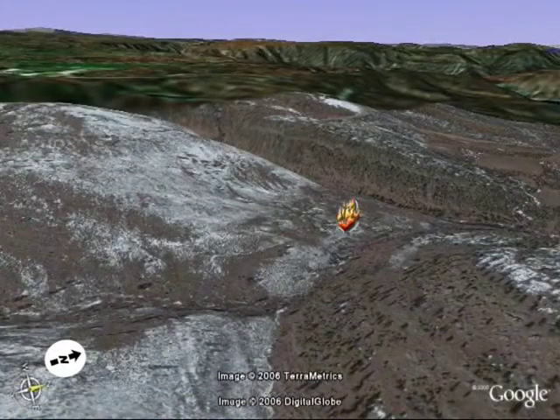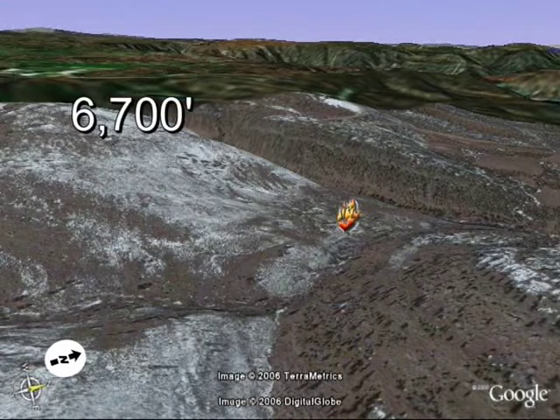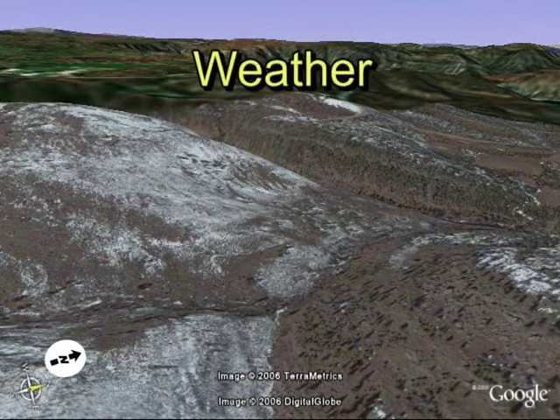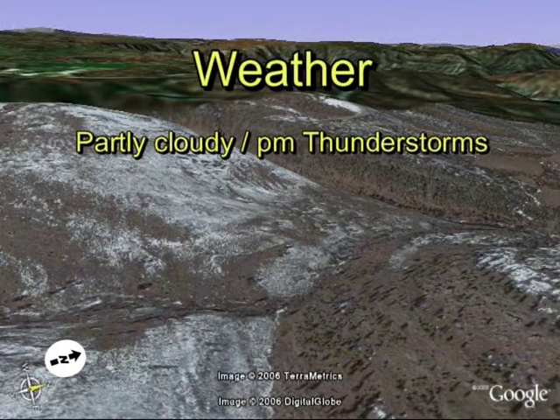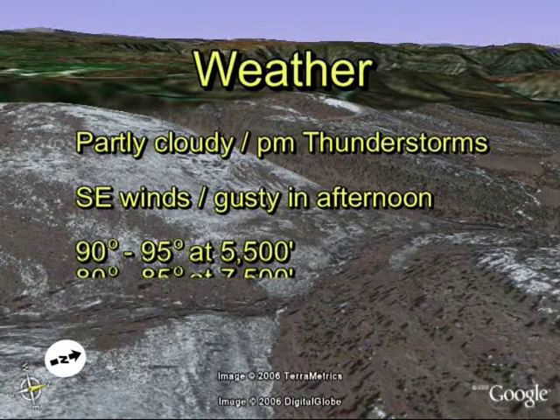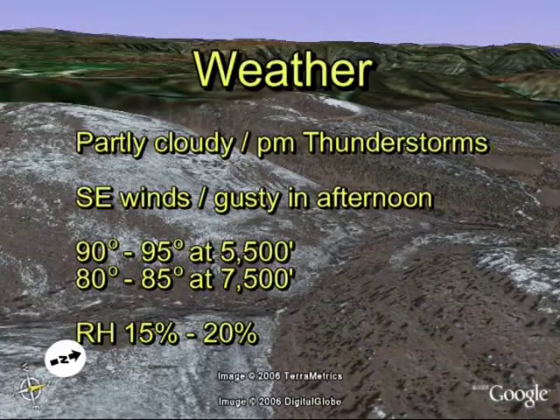The elevation at the top of the bluffs to the west is 6,700 feet and 6,000 feet at the Creek Junction, which is about one half mile away. The weather forecast for the day called for partly cloudy skies with scattered afternoon showers and thunderstorms. Winds were light and variable out of the southeast, driven by topography, with considerable gustiness in the late afternoon. High temperatures were forecasted at 90 to 95 degrees in the valley bottoms and 80 to 85 degrees on the ridge tops. Minimum relative humidity was 15 to 20 percent.